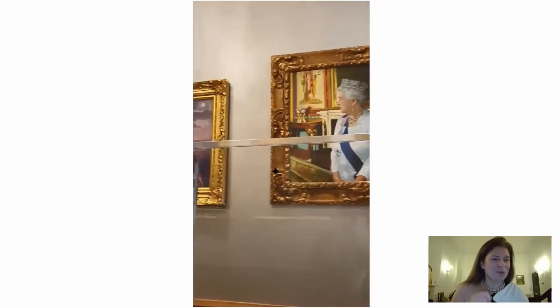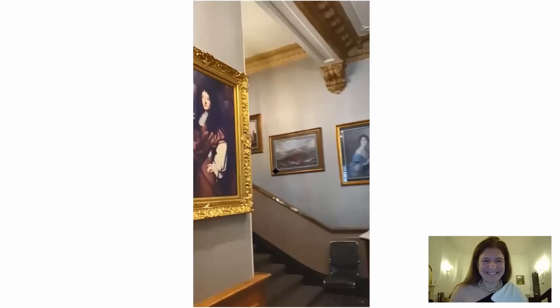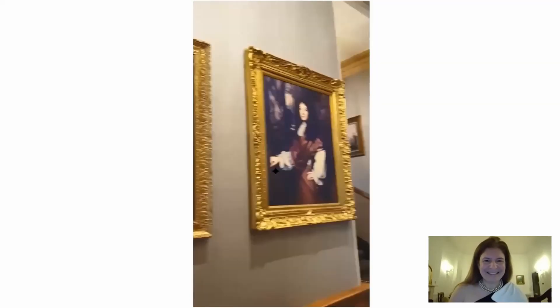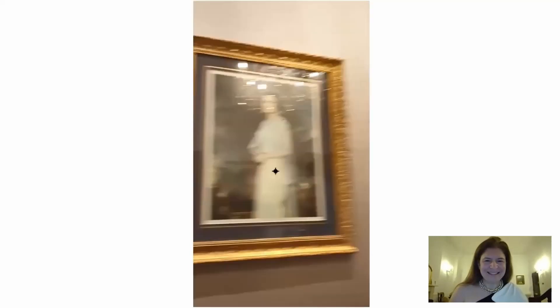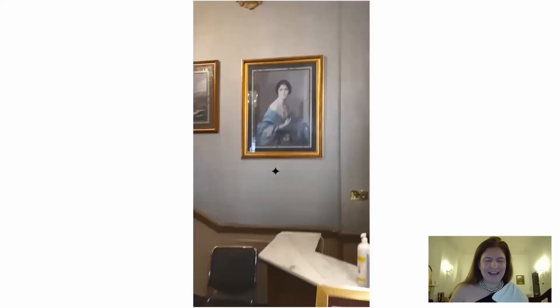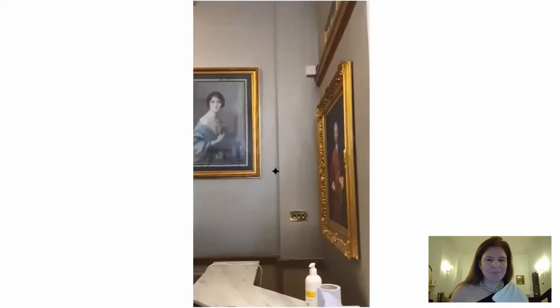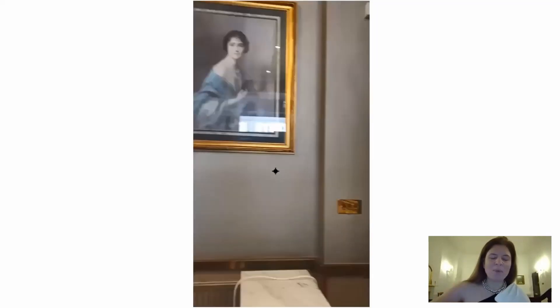You know the Queen, right? I hope you all know the Queen. I think that's the Queen Mother in the picture. And I didn't get much further, because at that point someone interrupted and said I had to leave. But there you have it — you got the entrance of the place.